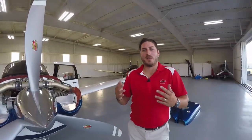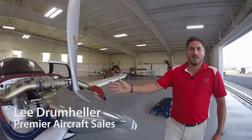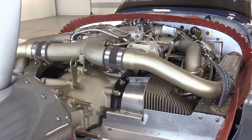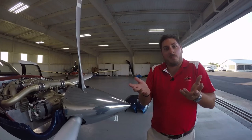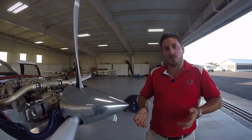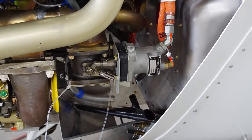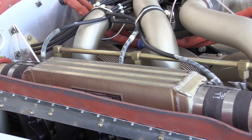So what makes an Acclaim an Acclaim? The number one thing that differentiates the Acclaim from the Ovation is the engine. This is the Continental TSIO-550G, 280 horsepower, 2,500 RPM max. It creates 75% power all the way through the service ceiling at 25,000 feet — done through turbochargers, and you've also got twin intercoolers on the engine. Twin turbo, twin intercooled — creating all the power needed to be the fastest piston on the market.